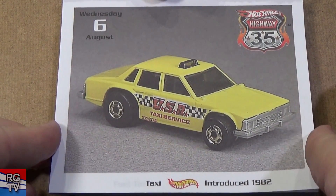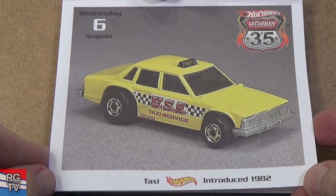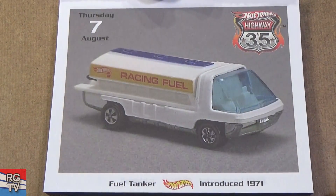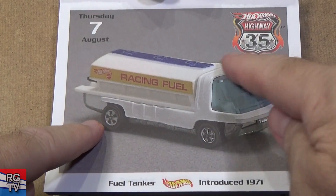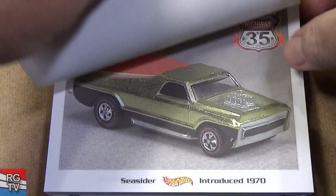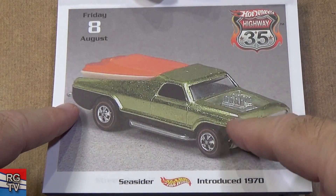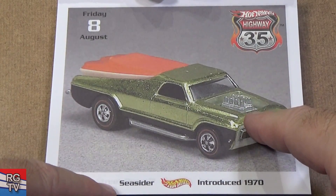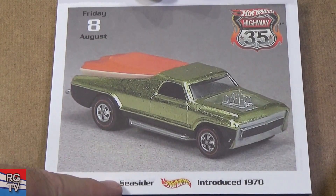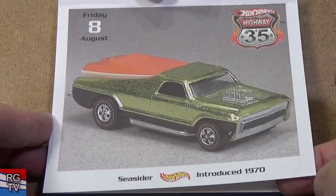Taxi — I like that car a lot; it had gold Ultra Hot wheels. Fuel Tanker — there you go again, 1971. Seasider — this might have been the one where there are two different cars with the same name. Seasider is the one that came with the plastic boat in the back. 1970. Street Beast — yeah, this one's gone. If you get the Final Run version — just beautiful.